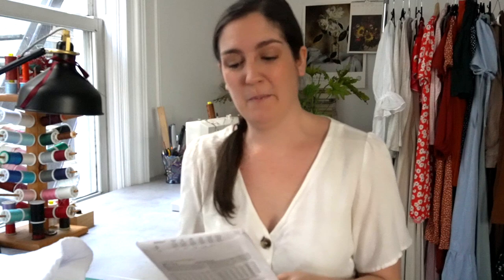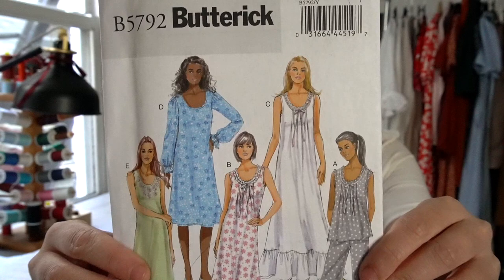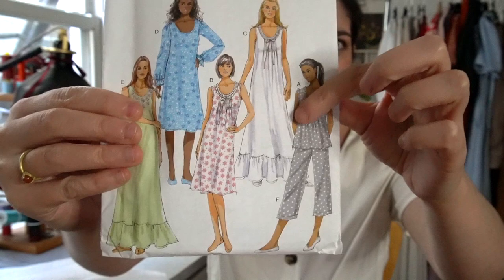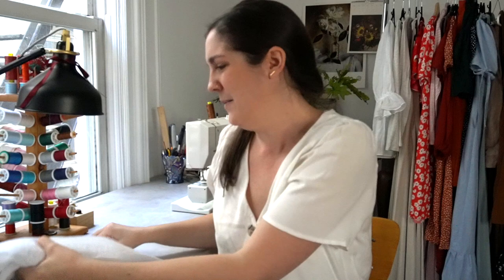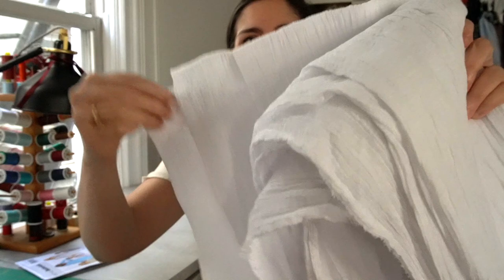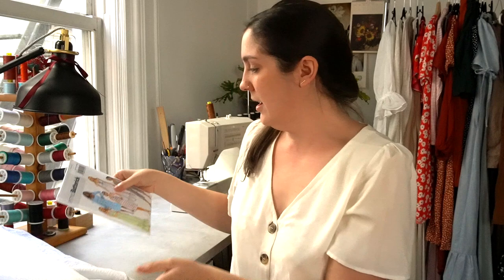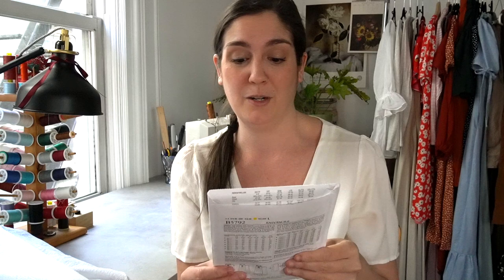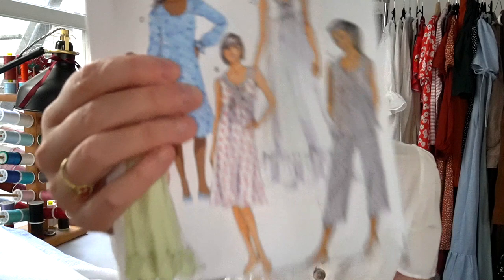Next up was Butterick 5792 — a really gorgeous collection of floaty, comfy nightgowns. I particularly love the long nightgown with the gathered tier on the bottom. I have this textured crinkled cotton voile from fabric.com to make that with — it's just going to be really floaty and pretty. It also comes with several other options: a top and pants, different lengths of nightgowns, sleeveless, and long sleeve. Really a bunch of options, and you can make it with just about anything that feels comfortable to sleep in.